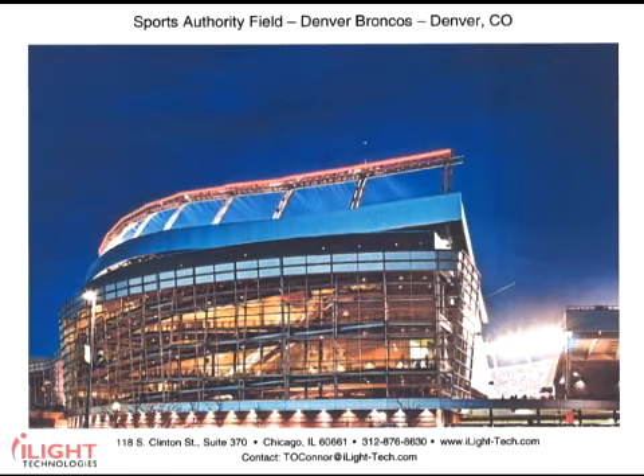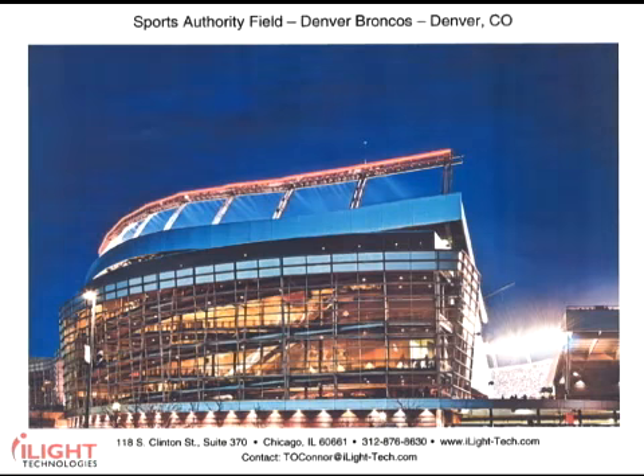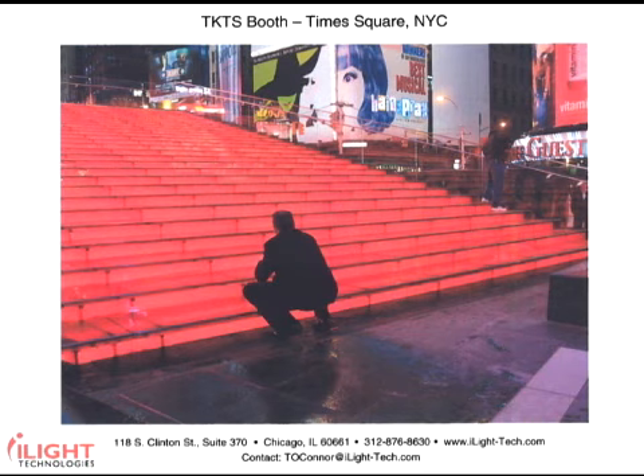This is Sports Authority Field at Mile High Stadium. The Denver Broncos play here. The red line on top of the stadium is our product. In New York City, you can find our product in the heart of Times Square. Red plexineon is underneath these glass steps to make the stairs glow red. This really has become a tremendous tourist attraction — folks all have to go up on the steps and get a picture of themselves and their friends.